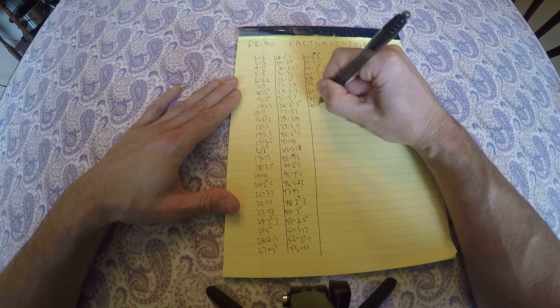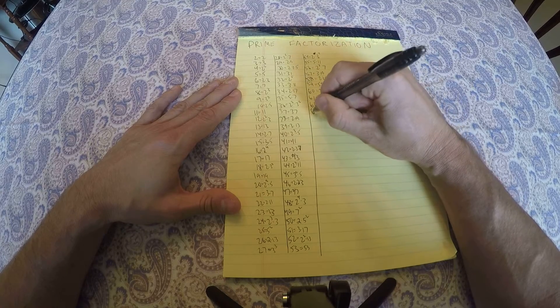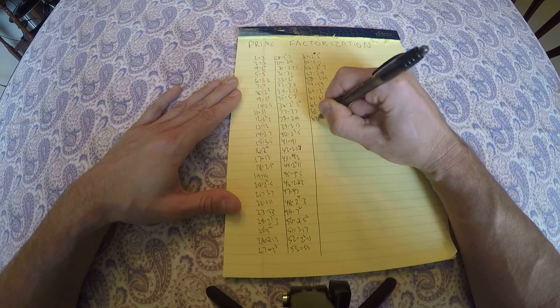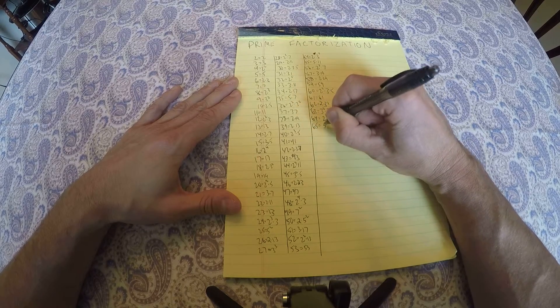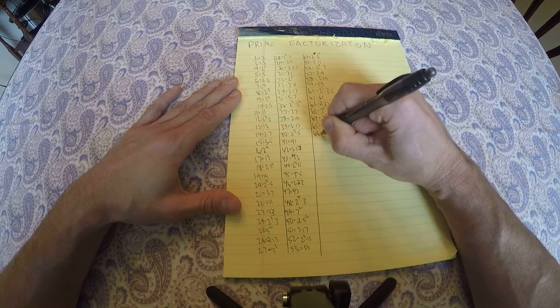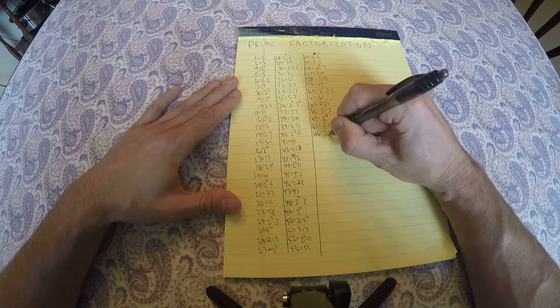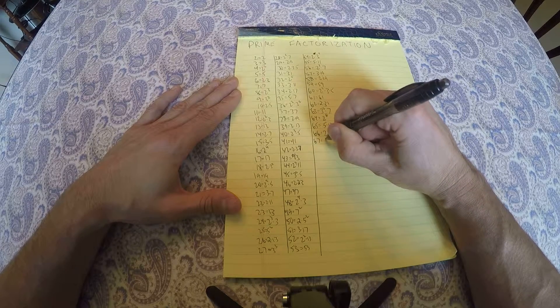61 is prime, 62 is 2 times 31. Oh, my hand is hurting. 63 equals 3 squared times 7, 64 is 2 to the 6th — everybody should know that. 65 is 5 times 13, 66 is 2 times 3 times 11, 67 is prime.